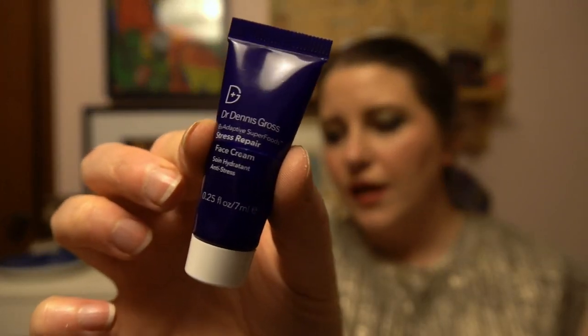The next sample was the Dr. Dennis Gross Stress Repair Face Cream. I cut that one open too. I did quite like this and was actually surprised to find that this company is cruelty free — I tend to assume high-end skincare brands aren't. But a full size of this moisturizer is around $120, so yeah, no way I could justify spending that much.